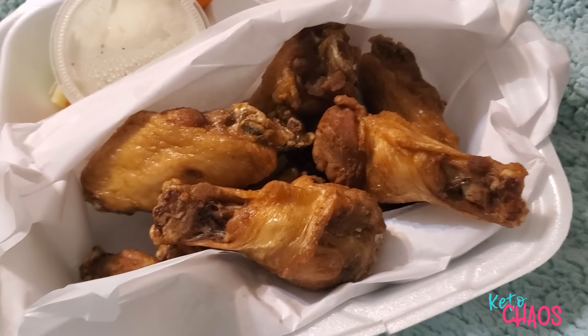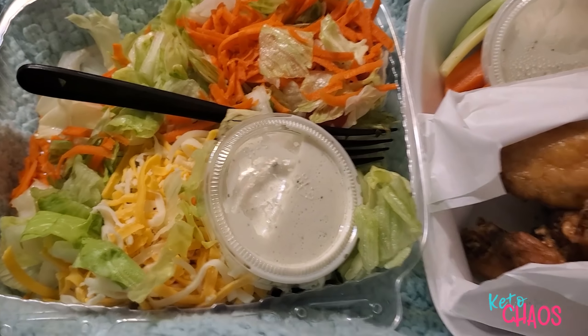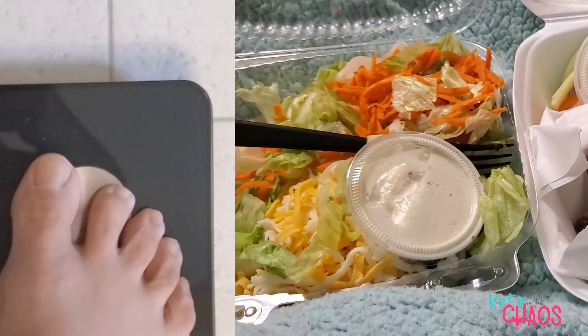It's Saturday night, nine-something. I was craving wings tonight, so I made Dave go get some. I'm having nine plain wings with sauce on the side and a salad with ranch. That's going to be my last meal of the day.